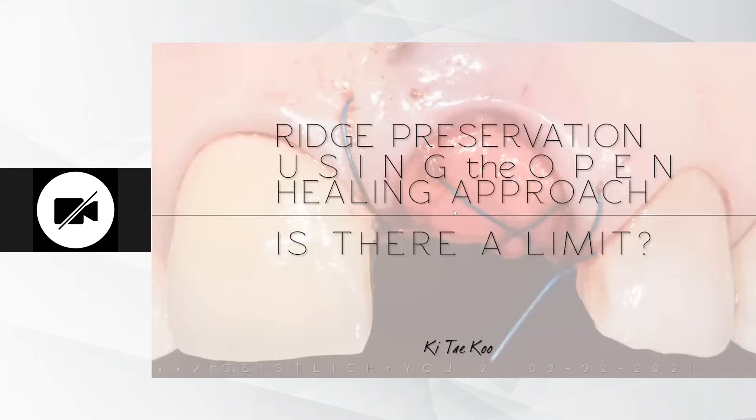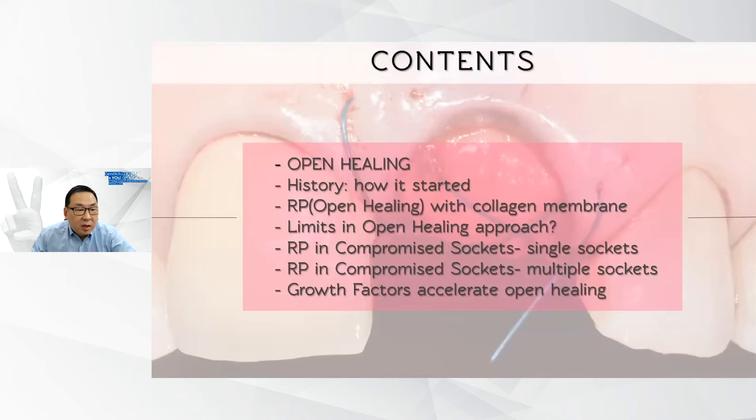The title of my presentation is Ridge Preservation Using the Open Healing Approach: Is There a Limit? I will be talking about open healing, the history of open healing, how it started, ridge preservation with collagen membrane, some limits in the open healing approach, ridge preservation in compromised sockets whether single or multiple, and gross factors that accelerate open healing.